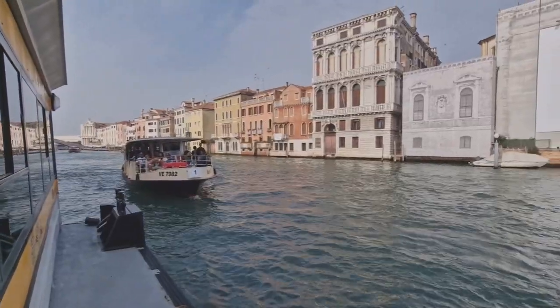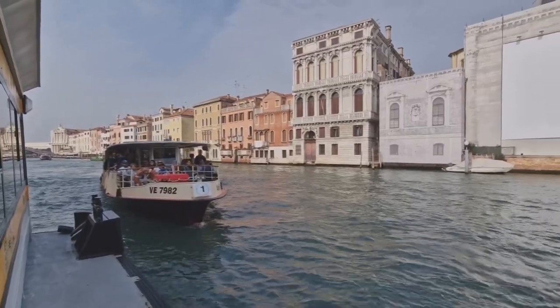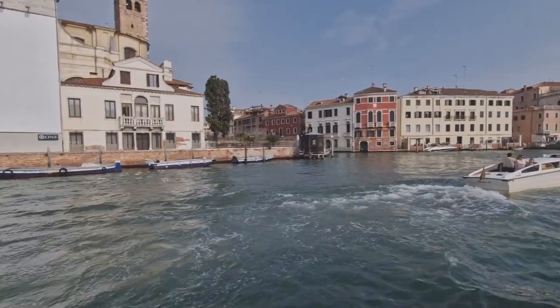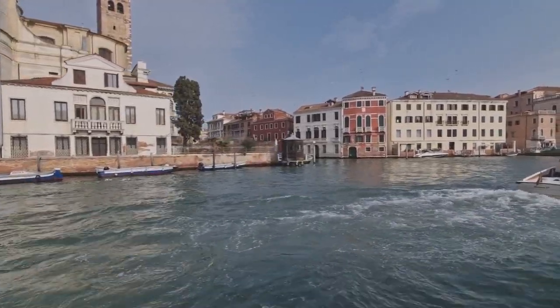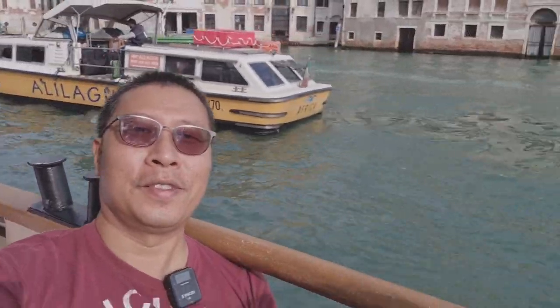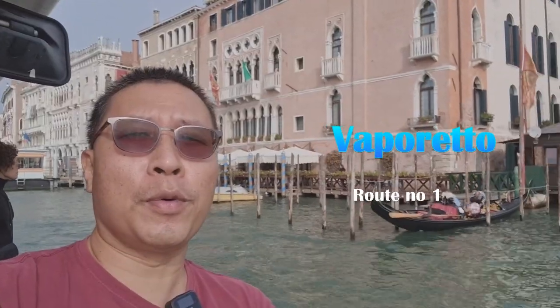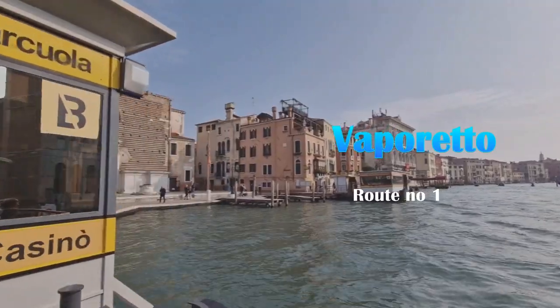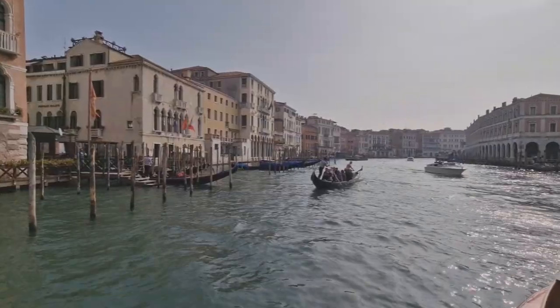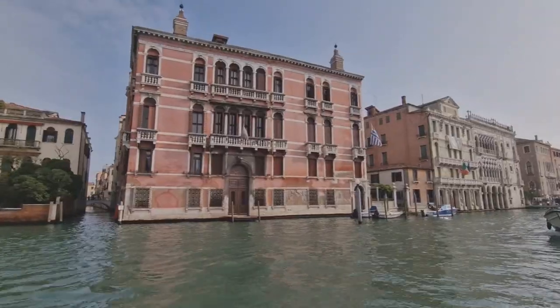Second time lucky — we crossed the bridge to get vaporetto number one and it's a lot less crowded. The 3.5-kilometer vaporetto route number one is the best way to experience the Grand Canal.